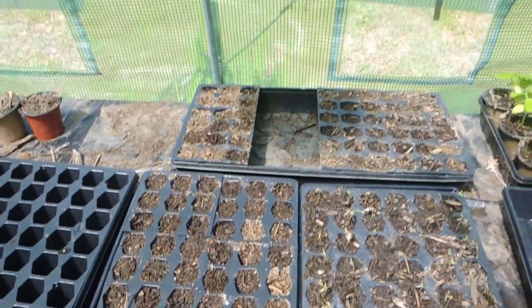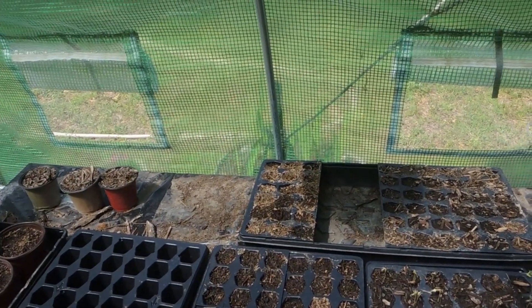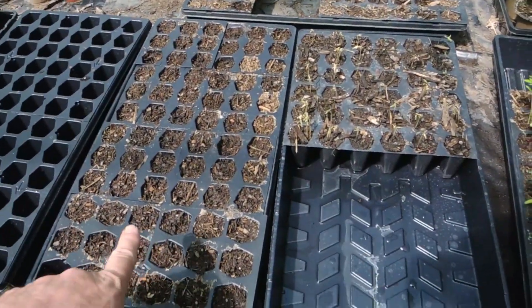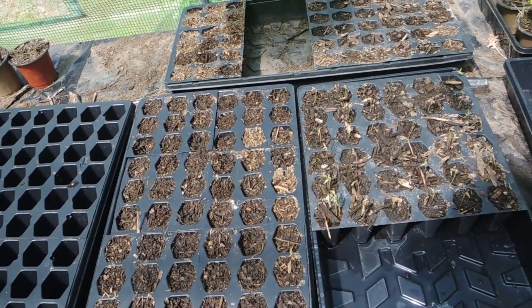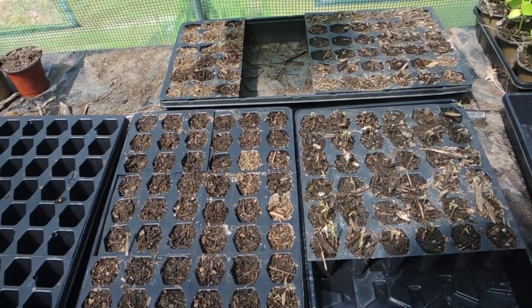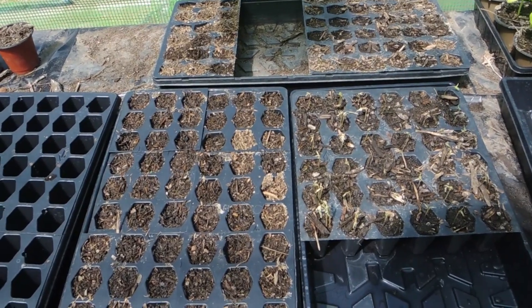What happened was, I went to work and somebody forgot to open the greenhouse for me. I did have the tops on these trays here, and they kind of got cooked. Unfortunately, it happens. There's nothing we can do about it except start all over again.